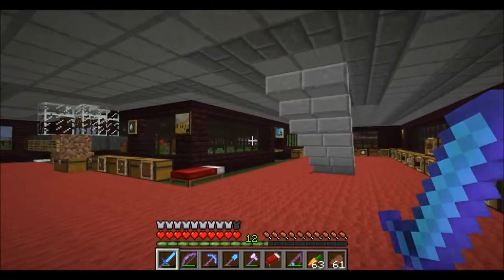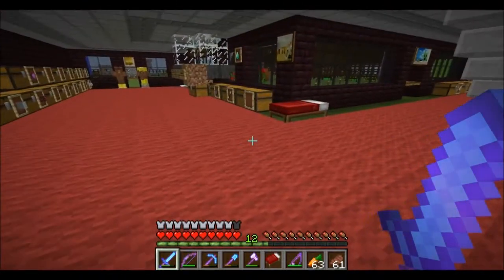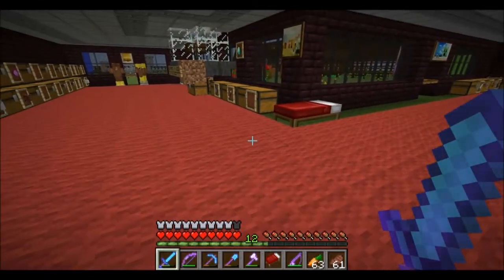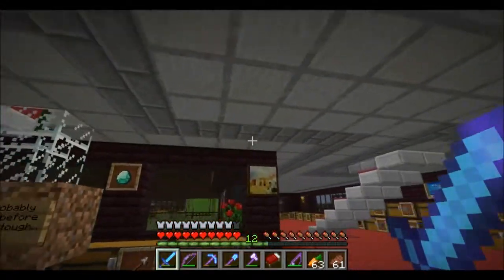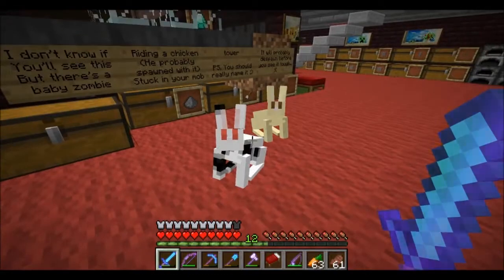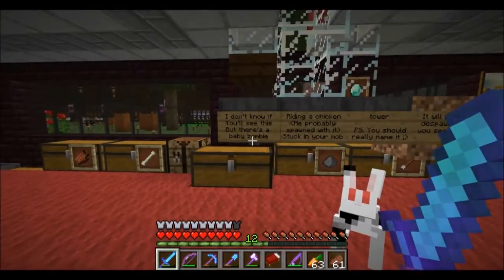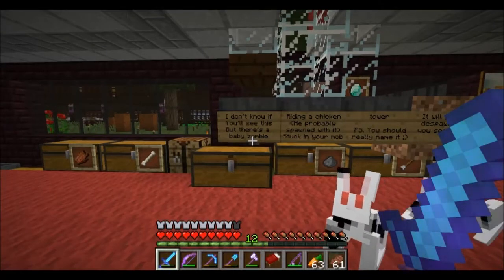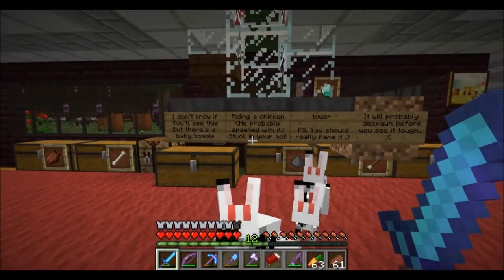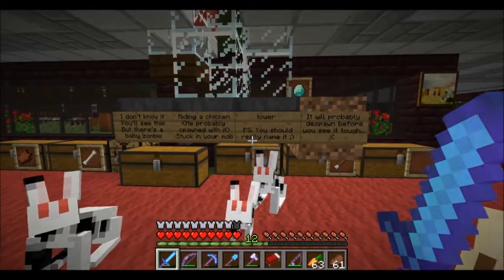These bunnies will not stay tied up in the rabbit hutch. Ladies, hello boys. It's roof day, definitely. But I thought you should see this — if somebody popped over, there's a baby zombie jockey with a chicken who probably spawned with it. Yeah, they often do. Stuck in your mob tower.